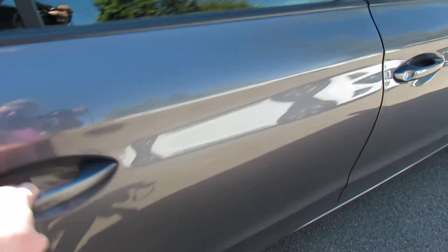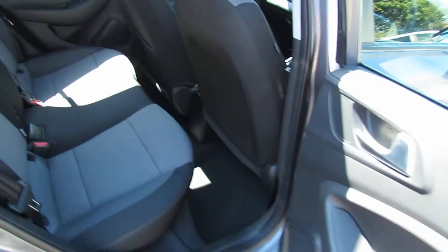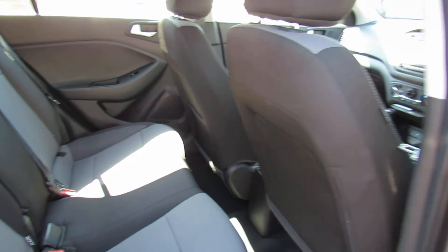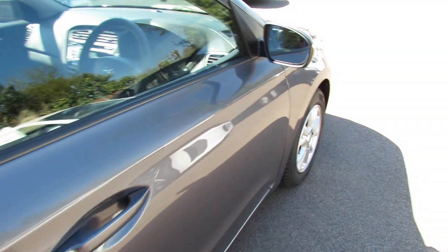Let's take us onto the inside of the vehicle then. So it's a spacious three-seater in the back there with three seatbelts and you've also got rear electric windows on this car. You've got two remote control keys.